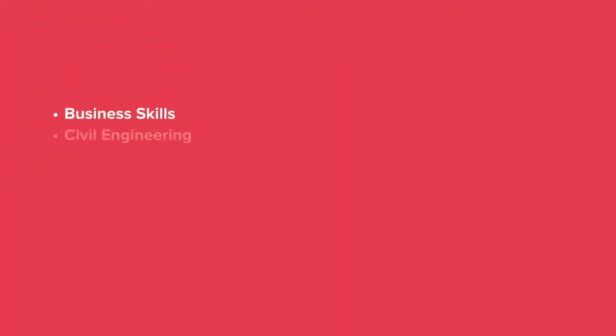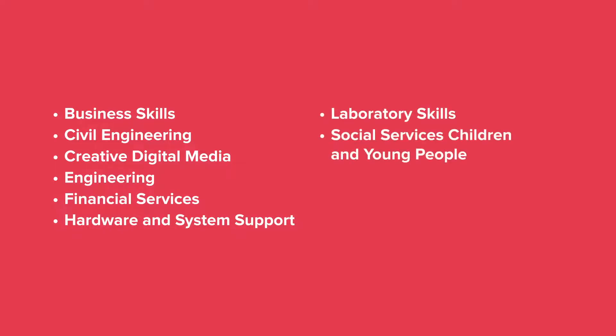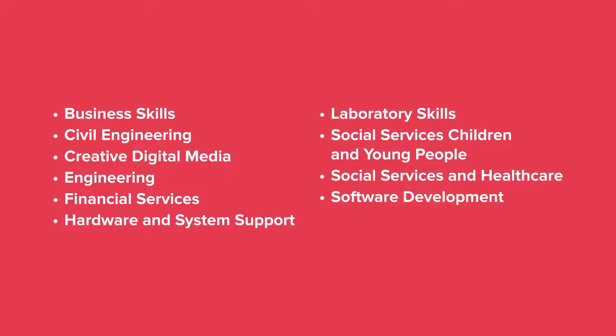There's business skills, civil engineering, creative digital media, engineering, financial services, hardware and system support, laboratory skills, social services, children and young people, social services and healthcare, and software development.